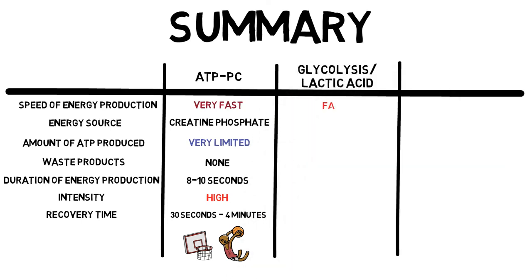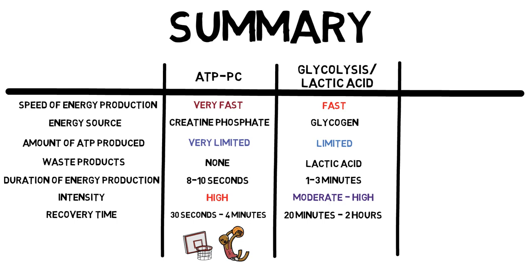When it comes to energy production, glycolysis is fast. The energy source is glycogen. The amount of ATP produced is limited, and it has waste products of lactic acid. You can get 1 to 3 minutes worth of energy production, and it will be between moderate and high intensity. The recovery time for glycolysis can be anywhere between 20 minutes and 2 hours. Glycolysis predominantly deals with activities with varying moderate intensities, such as football or rugby.